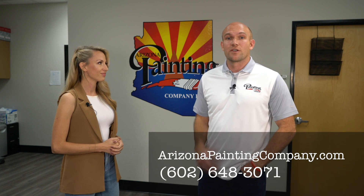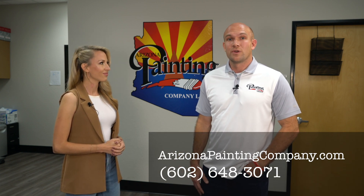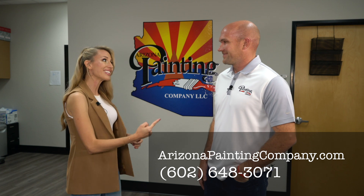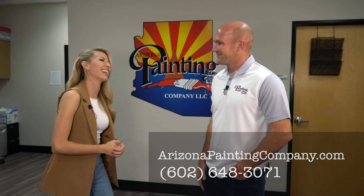Before we go, tell everyone where they can find you. You can find us on Facebook, Instagram, and LinkedIn. Our office is here in Chandler and you can find us on our website ArizonaPaintingCompany.com, or call our office at 602-648-3071. I'm up in North Phoenix but since you cover the whole valley, maybe I'll be giving you a call soon!